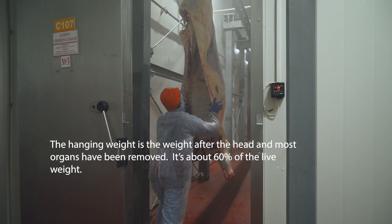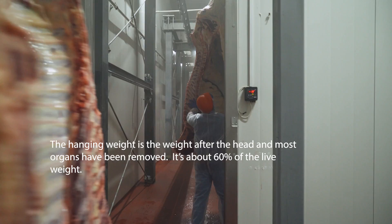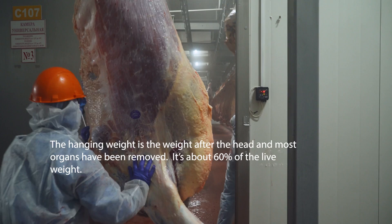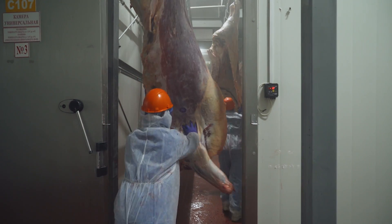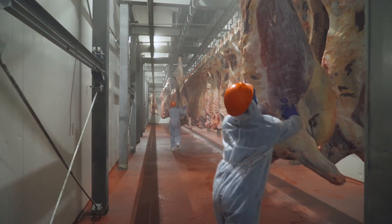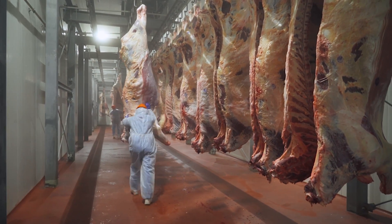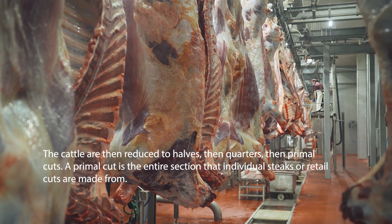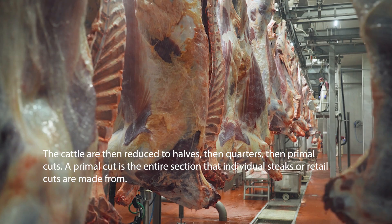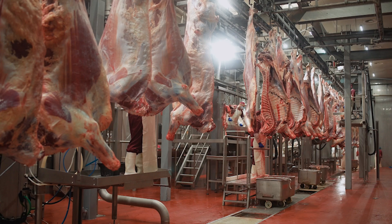The hanging weight is the weight of the body after the head and most of the organs have been removed — it's about 60% of the total live weight. The cattle are then reduced to halves, then quarters, then primal cuts. A primal cut is the entire section of an individual steak, or what retail cuts are made from.